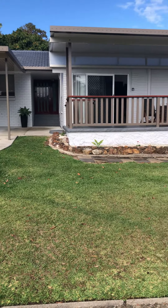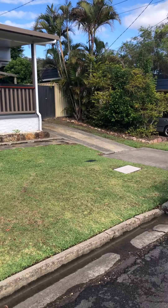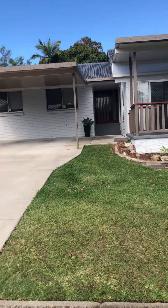Here is a video tour of 44 Orlando Crescent at Springwood — what a great property and what a great location it is.